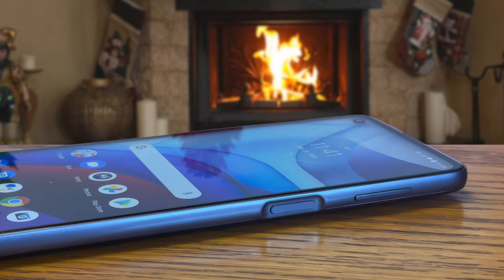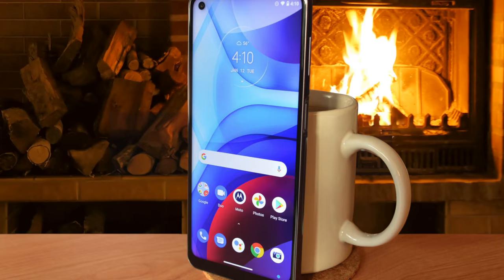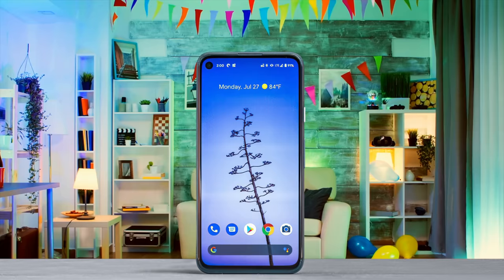The Moto G Power has a squircle-shaped camera module on the back. You turn to the Moto G Power 2021 because you want a phone that goes a long time on a charge, and with the 5,000 mAh battery, this is a phone that can deliver on that promise.